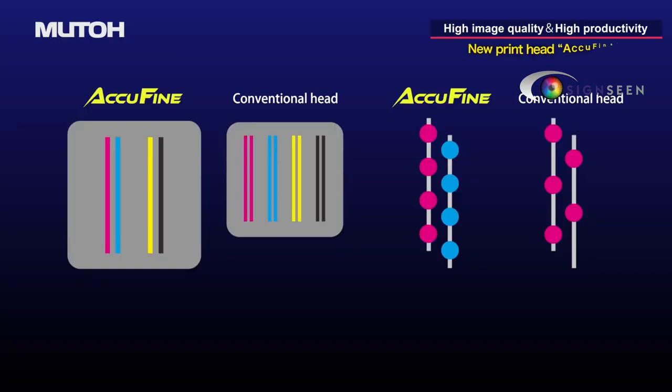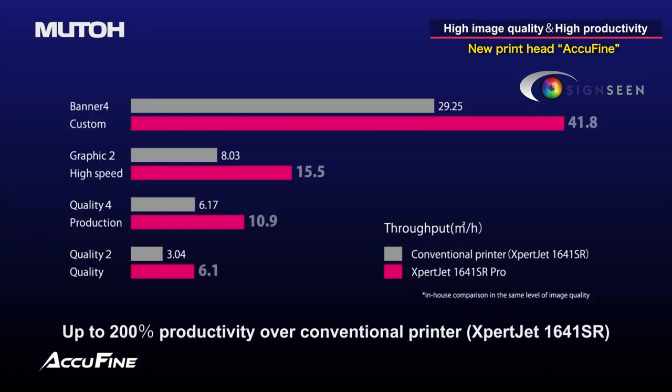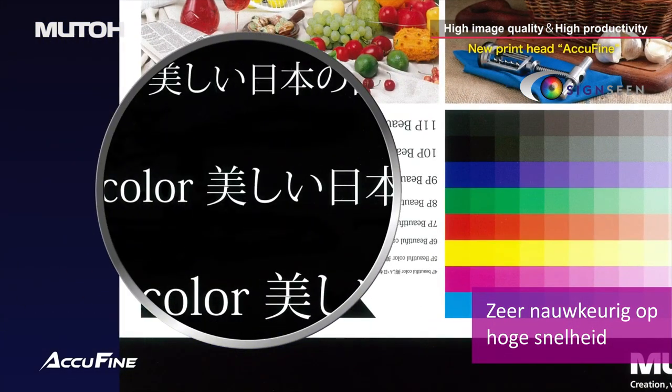A new extra-wide and high-density Piezo Print Head AccuFine is onboard. It achieves extremely high productivity and high image quality even at high print speed, thanks to extremely precise ink dot placement.